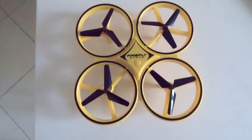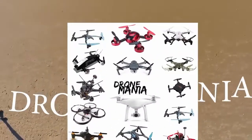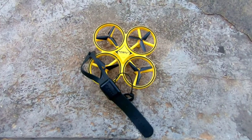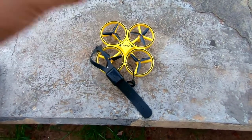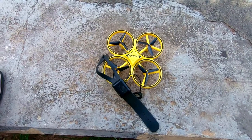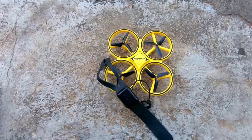First ever drone giveaway here on Drone Mania! This is a giveaway video. Before I get started, I want to introduce this drone — this is the Firefly drone by Tracker.